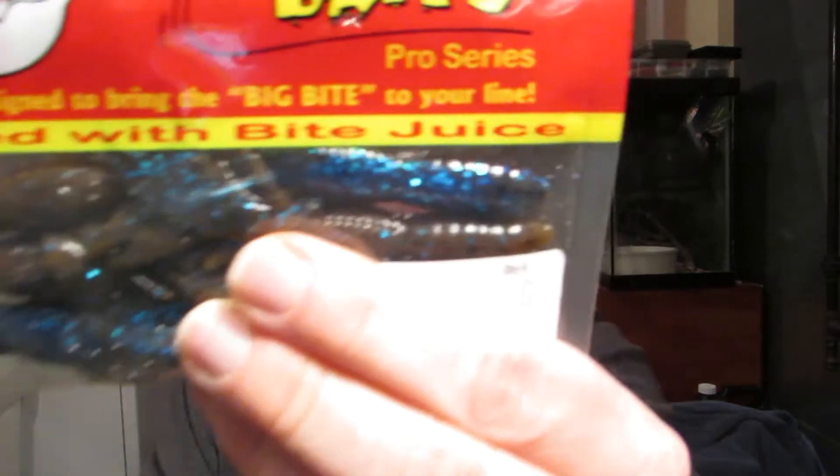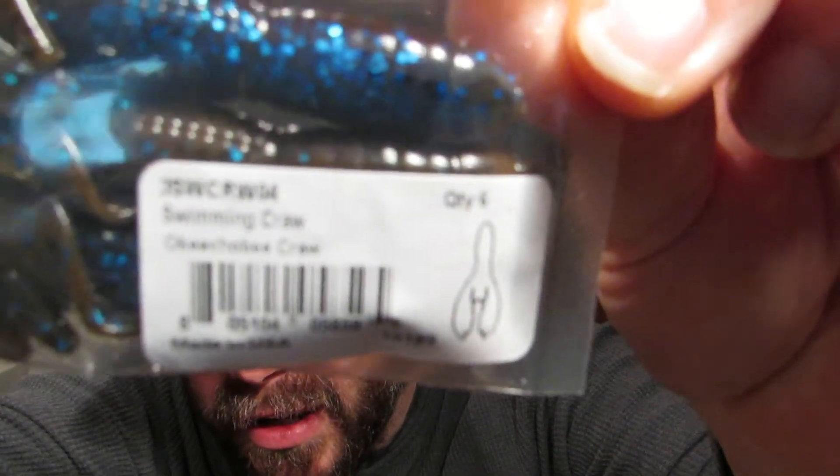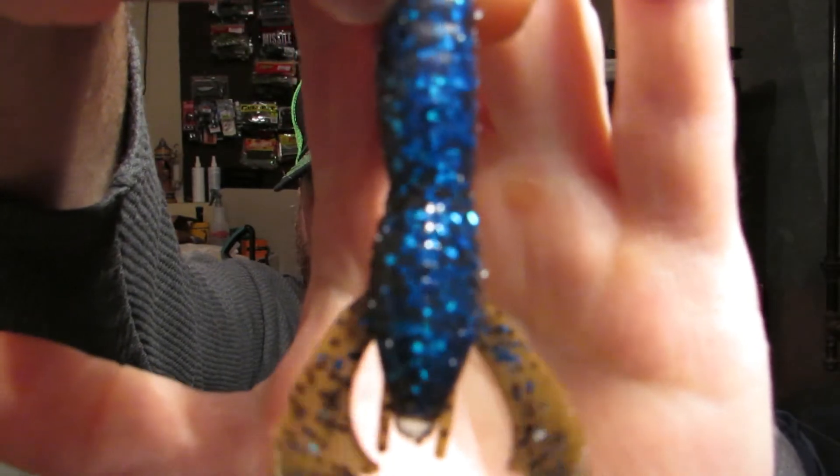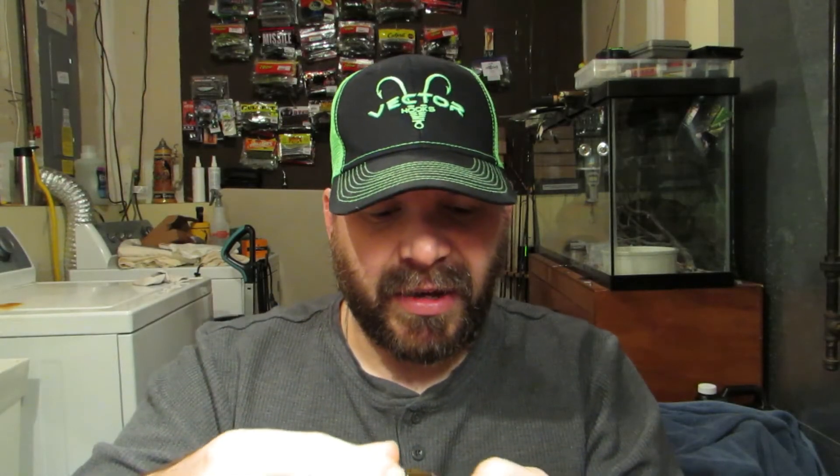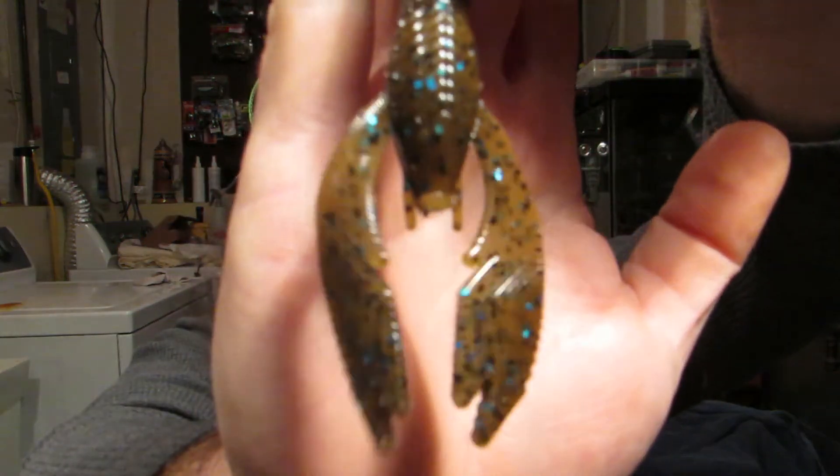The last thing we got is some Big Bite Baits Swimming Craws. This is an Okeechobee craw — we'll open this up and take one out and look at it. That's the top, that's the bottom. Not a bad little bait for pitching and flipping — it's got that nice profile where nothing's going to get hung up in vegetation. Back of a jig this will be just fine. Maybe we'll throw this in the test tank and see if we can get those arms flapping on the way down.